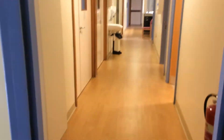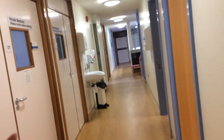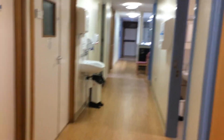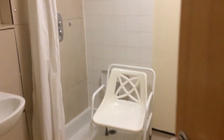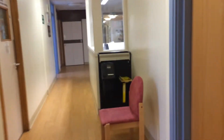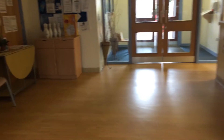Then we've got another long corridor with the bedrooms all on the left. On the right we've got another bathroom with a bath and toilet, and a bathroom with a shower. There are more bedrooms again on the left. We come back round past the nursing office and back to the main reception area.